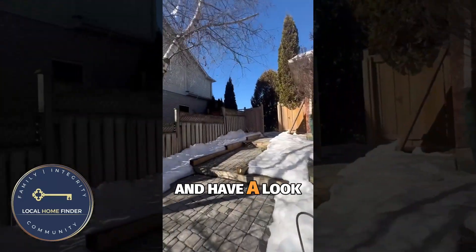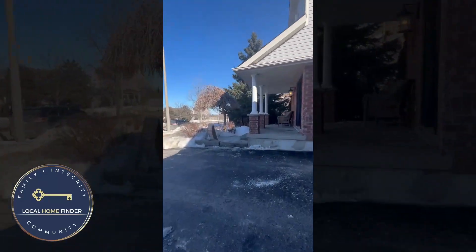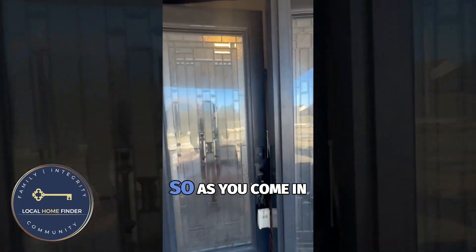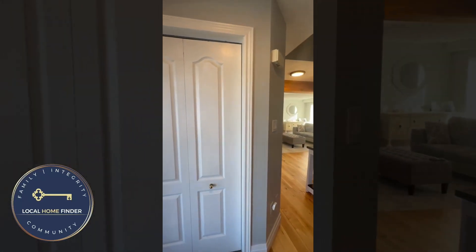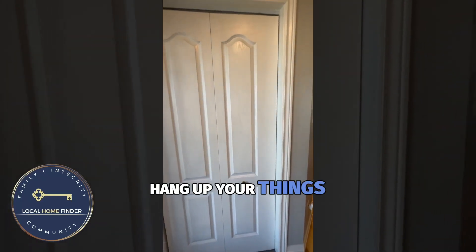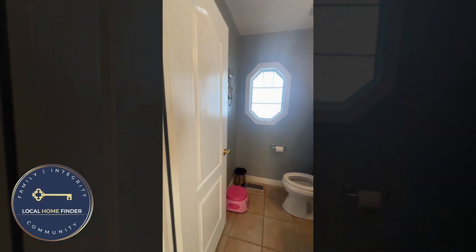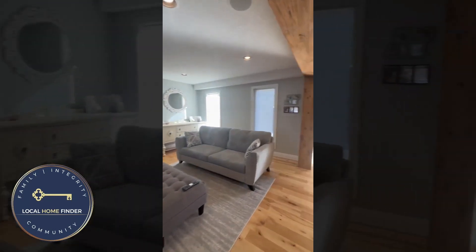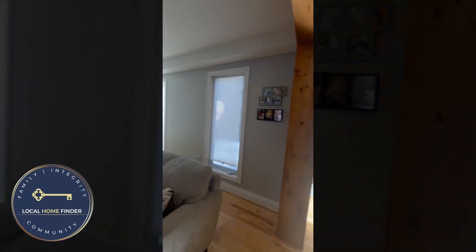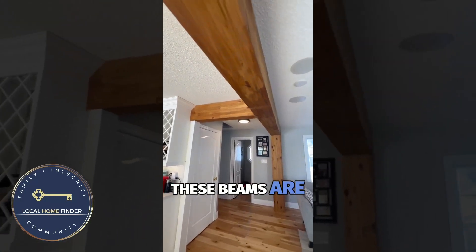Let's go in and have a look at the rest of the house. As you come in, it's very welcoming. Nice closet to hang up your things — nice and convenient. There's a powder room. Nice living room, very cozy.